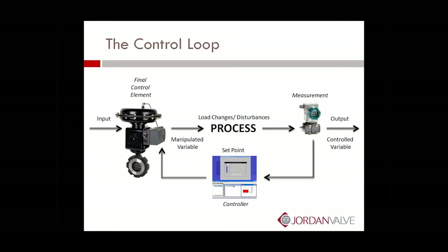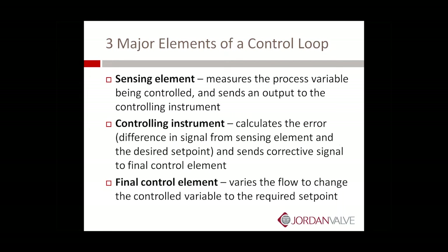The measured variable and the controlled variable are not necessarily in the same fluid system. As illustrated in the previous slide, there are three major elements in a control loop. First, you have the sensing element. The sensing element measures the process variable being controlled and sends an output to the controlling instrument. The controlling instrument calculates the error, which is defined as the difference in signal from the sensing element and the desired set point, and sends a corrective signal to the final control element. The final control element — in this case, the control valve — varies the flow to change the control variable to the required set point.